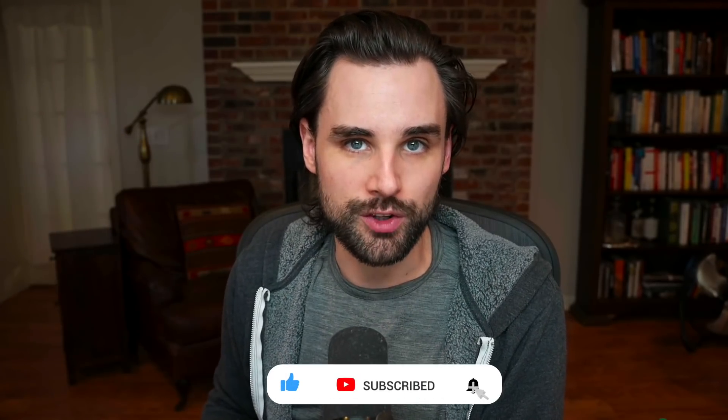Before we get into that, if you're new around here, I'm Gregory. On this channel, I turn you into a blockchain master. So if that's something you're interested in, smash that like button down below for the YouTube algorithm and subscribe to this channel.